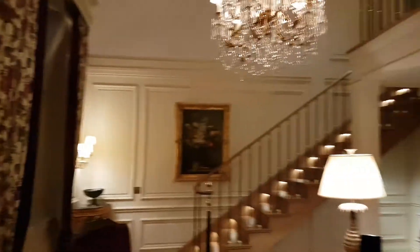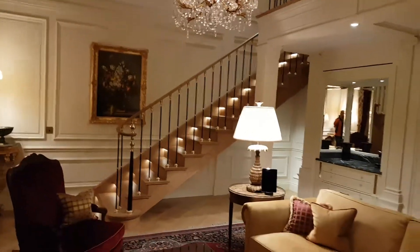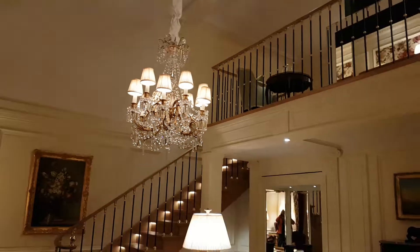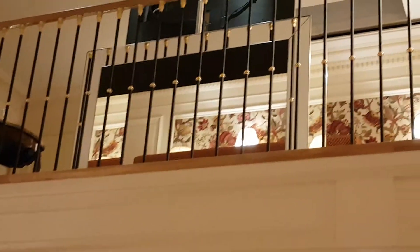My friend Morgan says that this is like a mini museum. Look at this. You guys know I love the chandeliers. Isn't this gorgeous? And you have the living room upstairs, so come follow me and I'm going to show you upstairs.